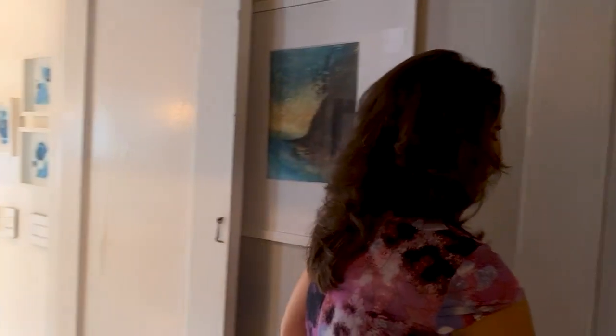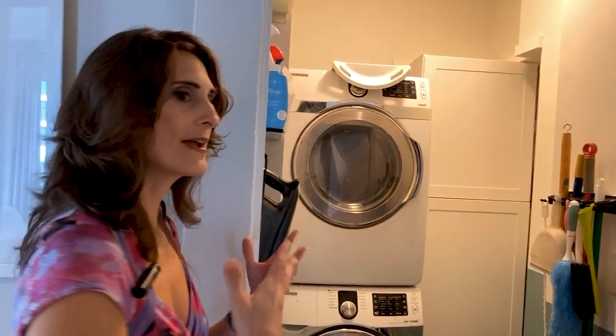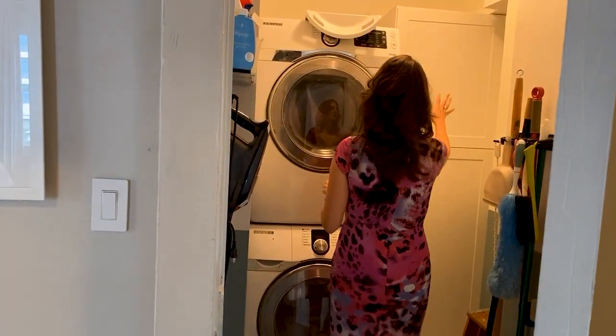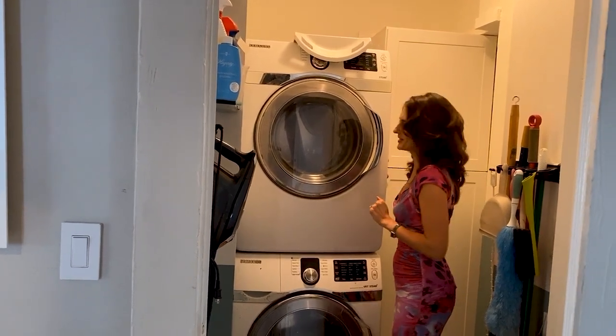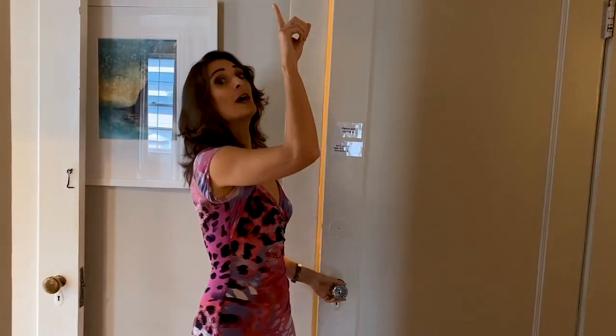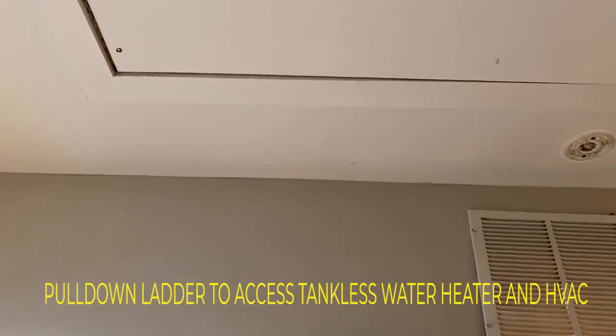Just behind the primary bathroom is the laundry room. A lot of condos give you just a laundry closet, but this has been built out to a full washer and dryer laundry room with plenty of cabinetry space. There's a full-size washer and dryer, and above that your tankless water heater and HVAC — great because it doesn't take up any of your living space.